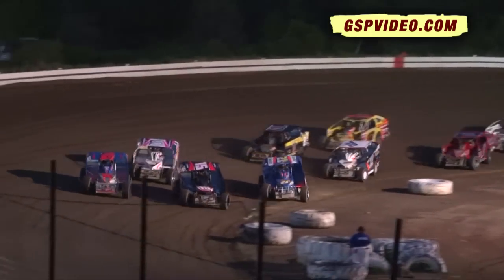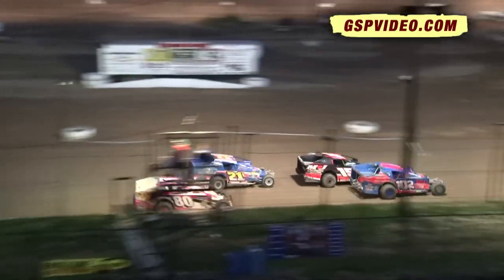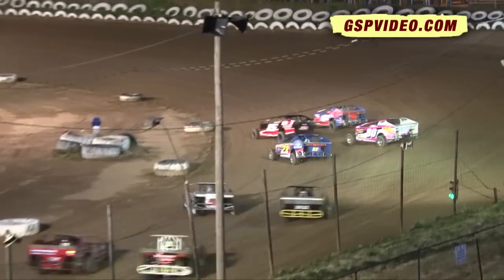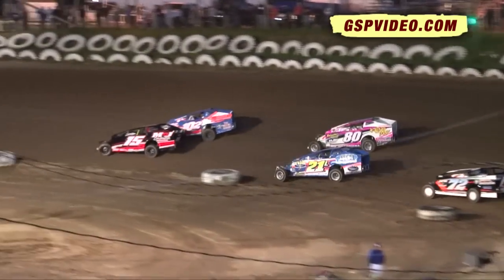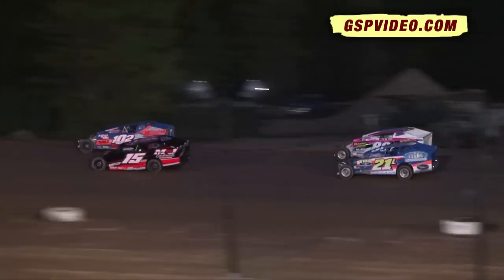Doug Hendricks on the outside aboard car number 80. Here we come on run number two, this time run number four. And we go back to green flag racing. Top two drag race out of turn number two.